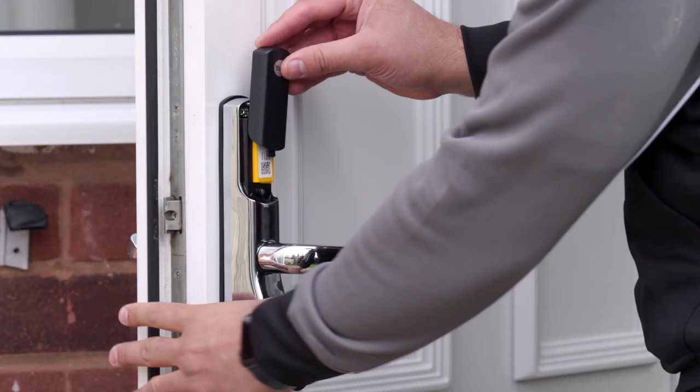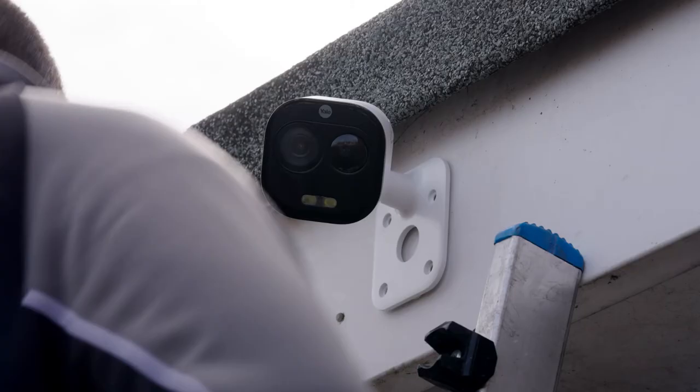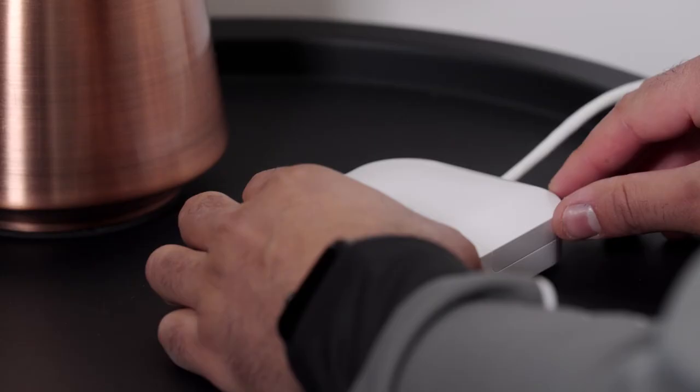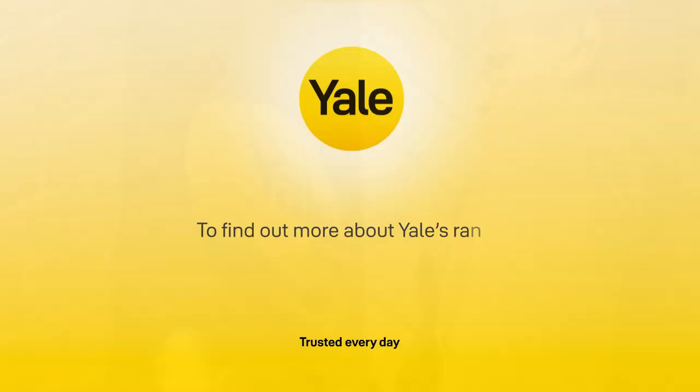Our smart alarms, smart door locks, safes and smart cameras not only keep your home, possessions and loved ones secure but can also give you peace of mind. To find out more about installation visit yalehome.co.uk.